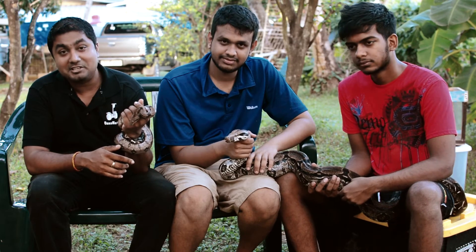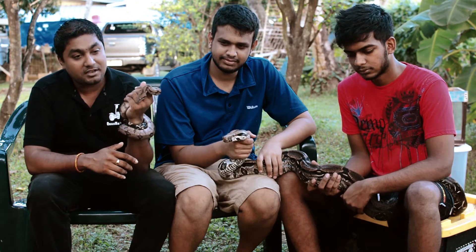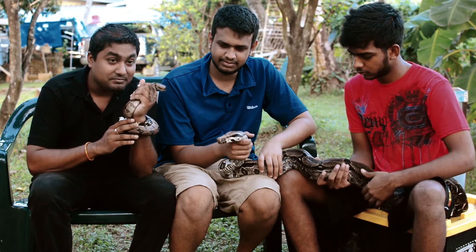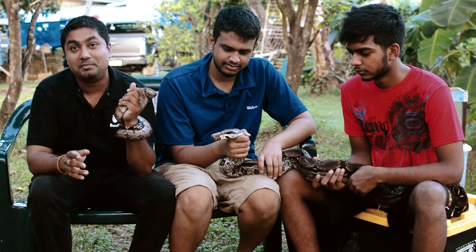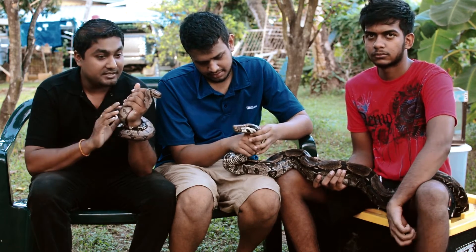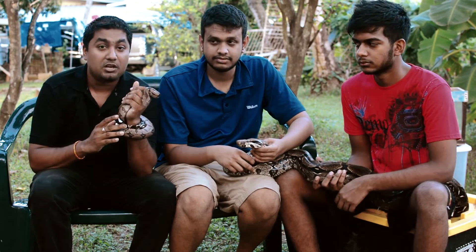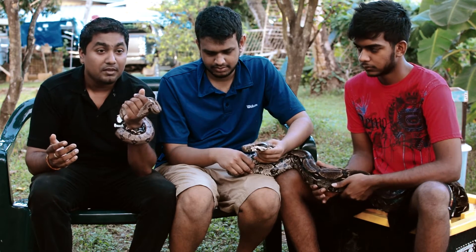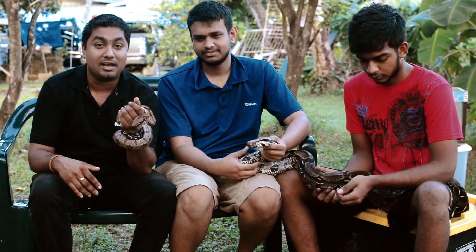Hi, good day ladies and gentlemen, and all those viewing on Facebook. Welcome again to another exciting episode of WEPT Adventures. Every week we're trying to get something out, and this is one of the more requested videos that a lot of people have concerns about — constrictor snakes in Trinidad. We are lucky to have two of the most popular specimens right here in our hands today.